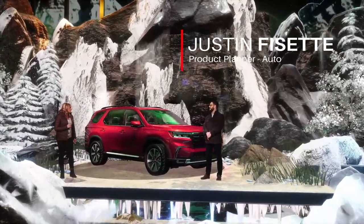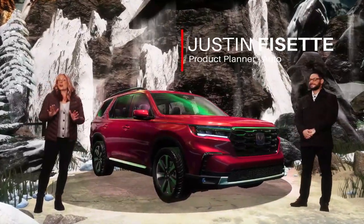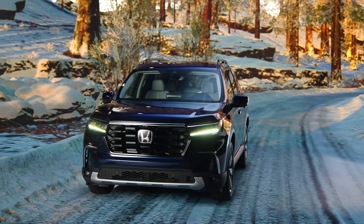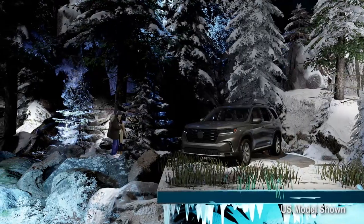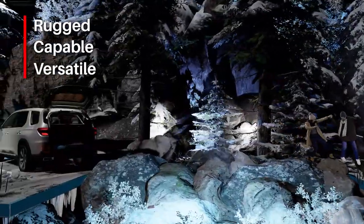Hi Justin. Thanks, Laura. It's great to be here. The launch of this all-new Pilot is really big news, and I'm not just referring to the fact that the Pilot is Honda's largest of our SUVs. This fourth generation is the result of years of studying and refining the previous generation, resulting in our most rugged, capable, and versatile Pilot ever.